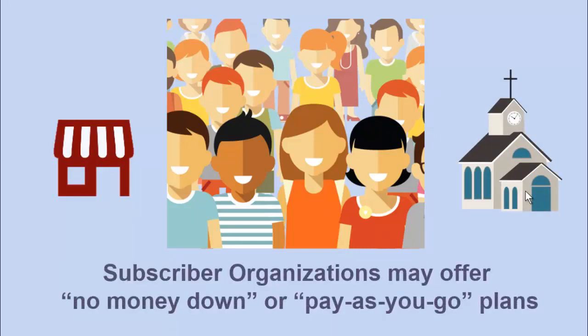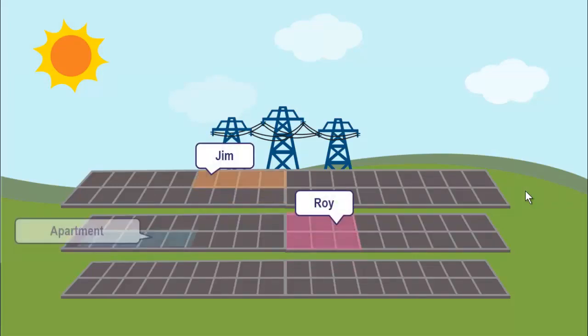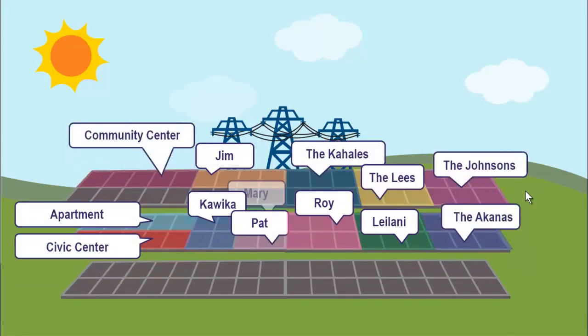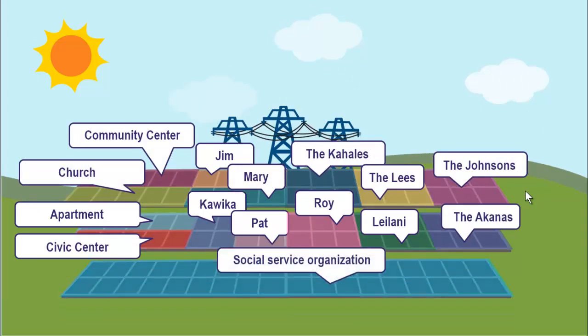Subscriber organizations will be able to offer no money down, pay-as-you-go plans to help people join up. A Shared Solar facility can be anywhere on the five islands served, and people on that island can subscribe. A Shared Solar facility looks like any other solar array, but instead of one owner, many people and groups participate. Some organizations that help people may even share a large part of the facility and use their savings to help the people they serve.